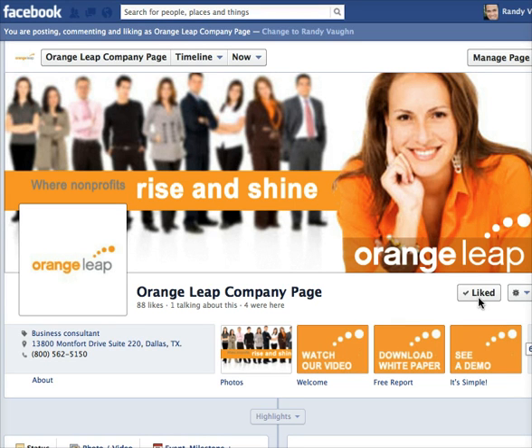It can't even say 'click the like button' down here. Mine's already clicked so it says 'liked,' but if you're coming to a new page it would say 'like,' and that's the all-important button you want people to click on, because that's the entrance into your Facebook database.